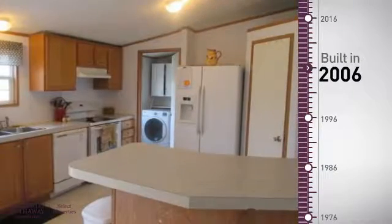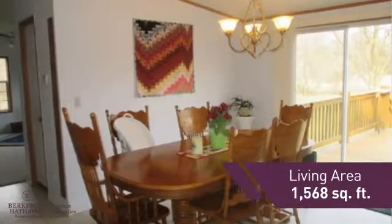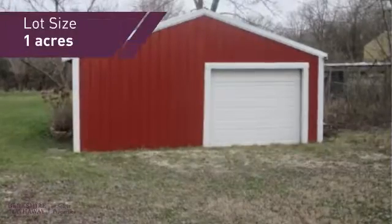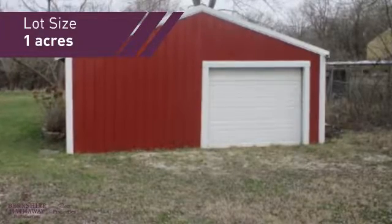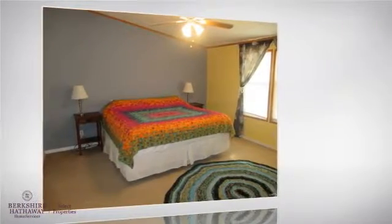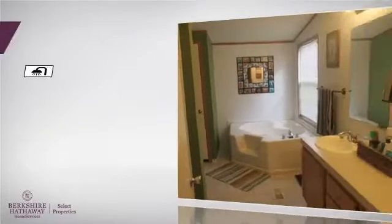This property was built in 2006 and features over 1,500 square feet of space, giving you a spacious layout to play host or kick back and relax after a long day. Inside, you'll find three bedrooms so everyone has a private space to come home to, as well as two full bathrooms.